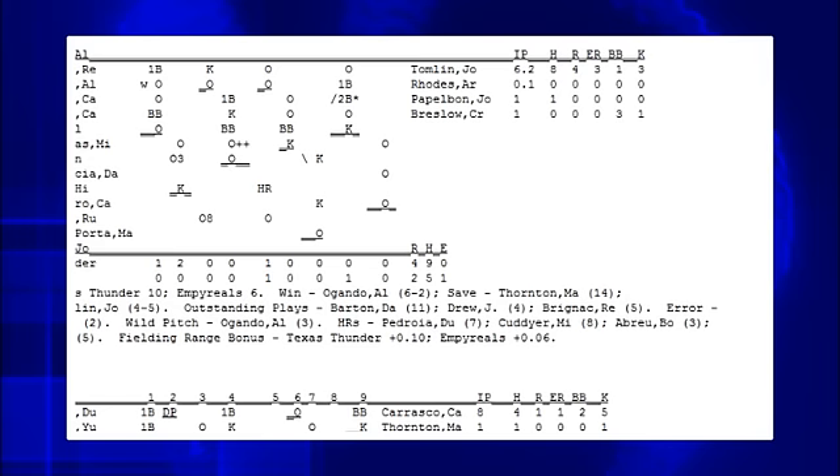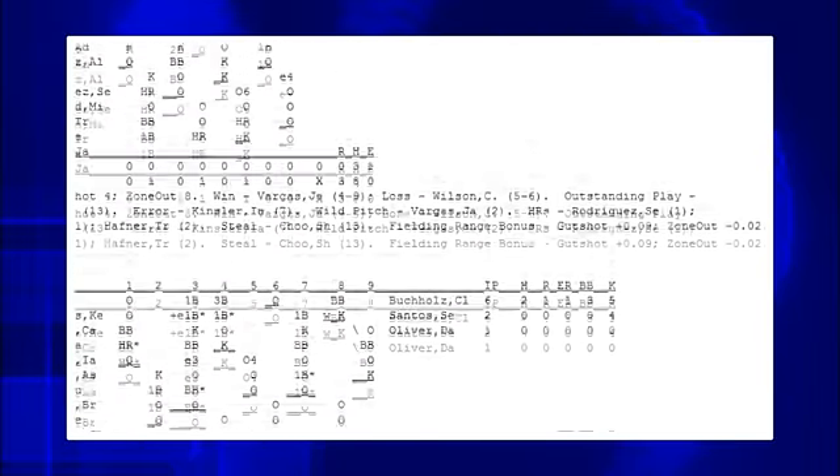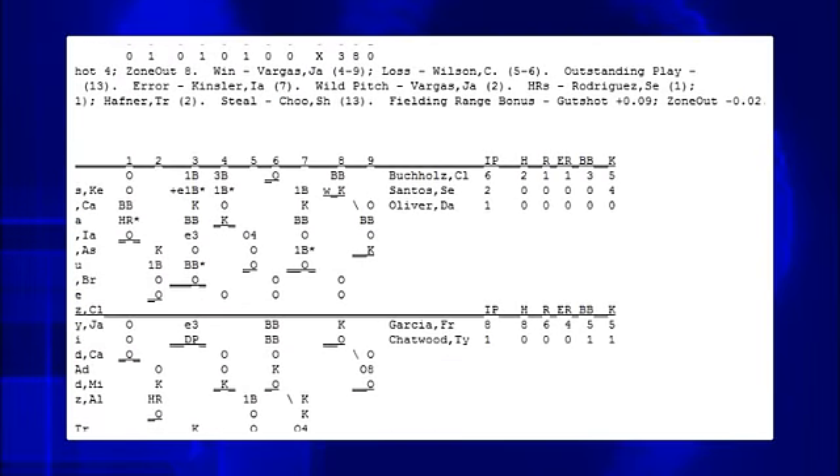Also, if you notice your pitchers in Scoresheet are consistently giving up more hits and runs than they are in real life — and more than they are even after accounting for the fact you're facing probably better hitters overall — then you should look at your team's fielding range. Each week, when we send out the game reports, at the bottom of each game's scoresheet there's a line called fielding range bonus. Plus numbers are good — that means you have above average range. Negative numbers are bad. So if you notice you're consistently having a negative fielding range bonus, and you've got some good fielders on the bench or some extra players you can trade away to get better fielders, you might consider doing so.